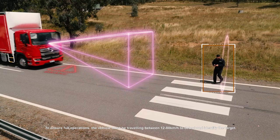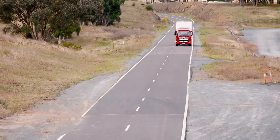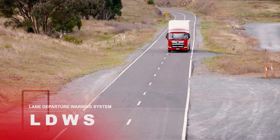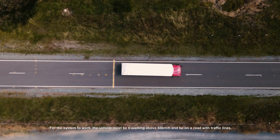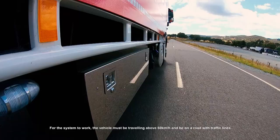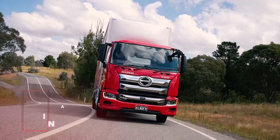Also, if PCS detects a pedestrian, it will warn the driver and apply the same action. Lane Departure Warning System helps limit the significant amount of off-path incidents on our roads. The system detects if the driver deviates from the lane without the turn indicators being used. In this scenario, the system visually and audibly warns the driver.